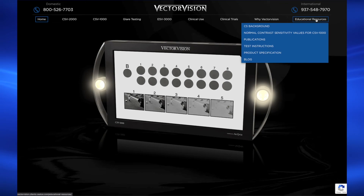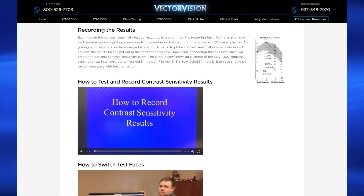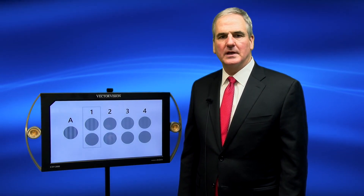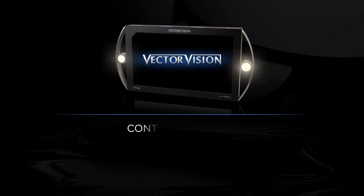After the patient has taken the test, please visit the other video on our website entitled 'How to Test and Record Contrast Sensitivity Results.' Thank you again for viewing this video about the functionality of the CSV-2000. If you have any further questions about the CSV-2000, please feel free to contact us.